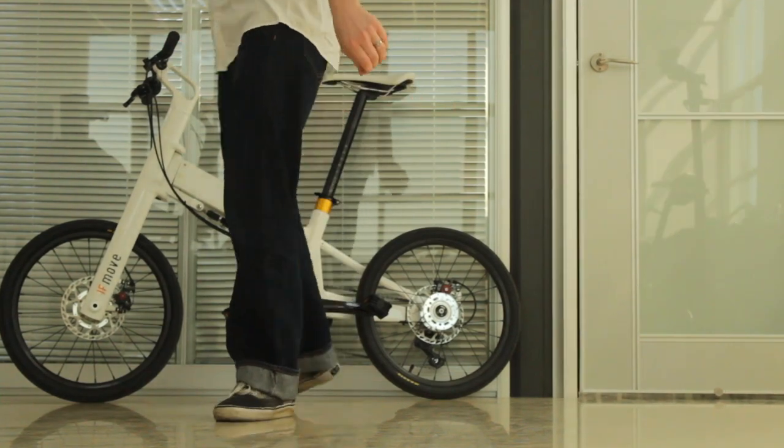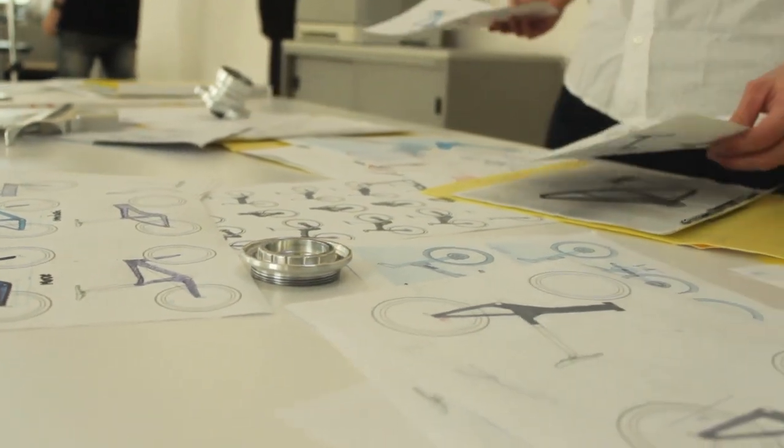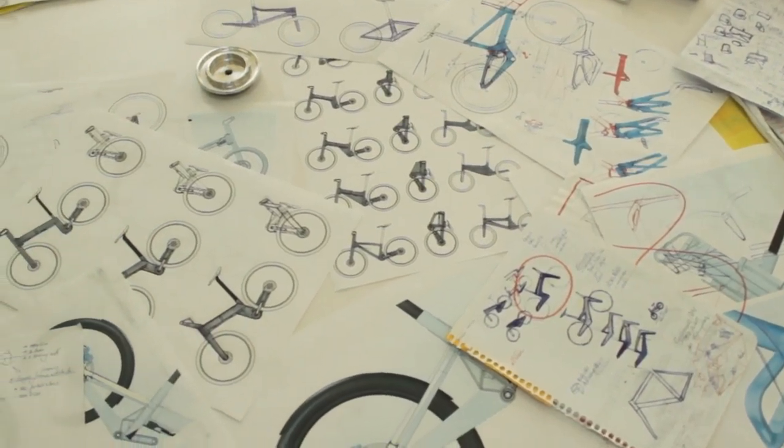For many years Pacific Cycles has been in the business of bringing bicycle visions to life. Along the way we have often taken a different path to other bicycle manufacturers, coming up with creative no-nonsense solutions rather than just following trends.